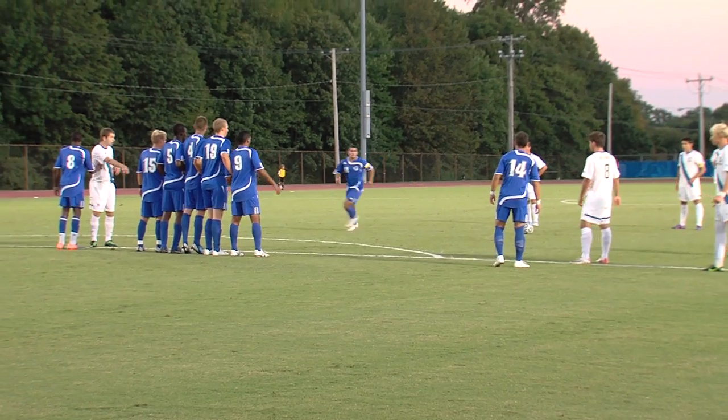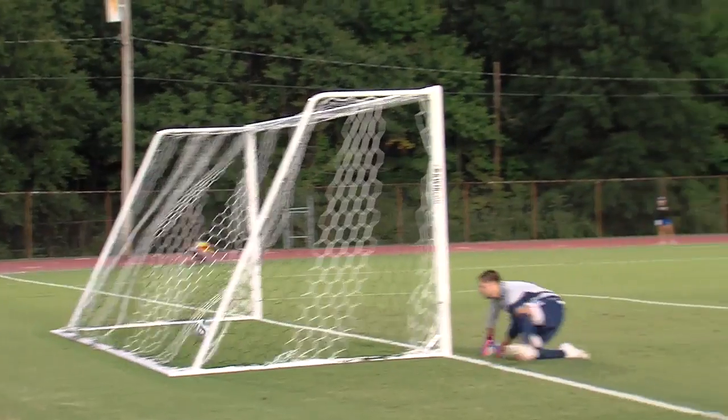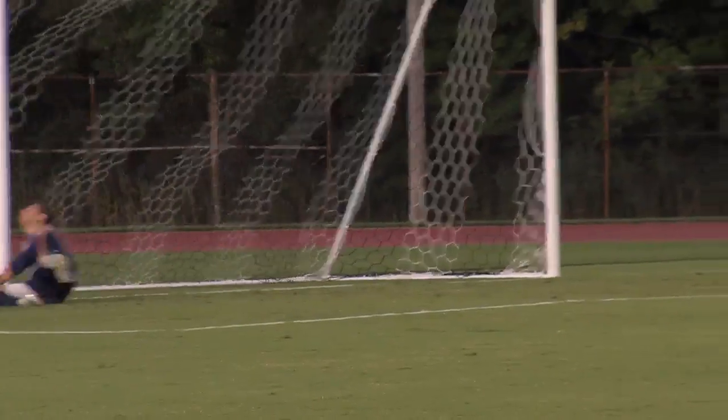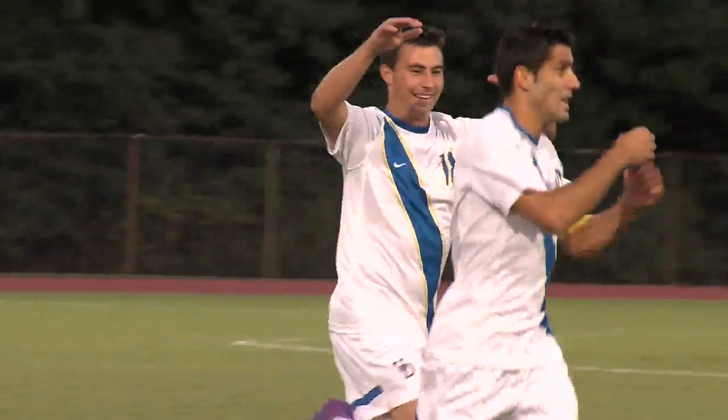Our second play came earlier in the week and went into the same net when junior forward Roberto Jimenez tallied his first goal of the season on this direct kick into the upper right corner of Seton Hall's goal. Check it out again from another angle — and you gotta love that celebration.